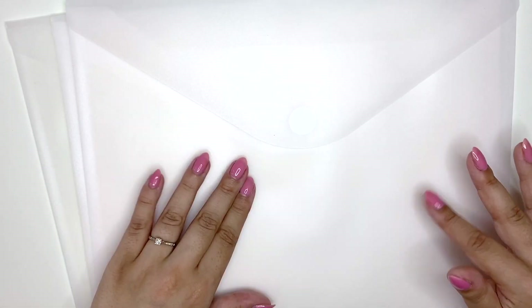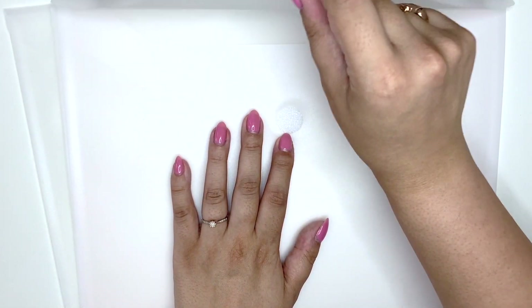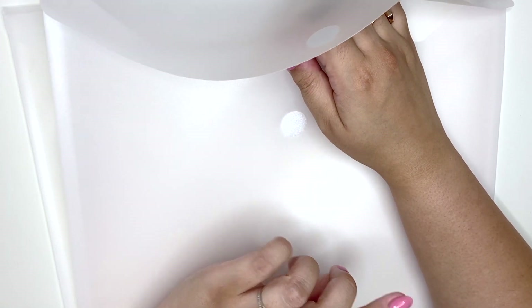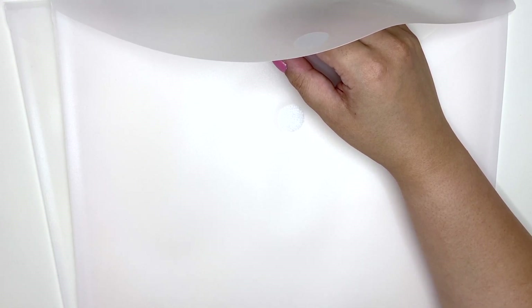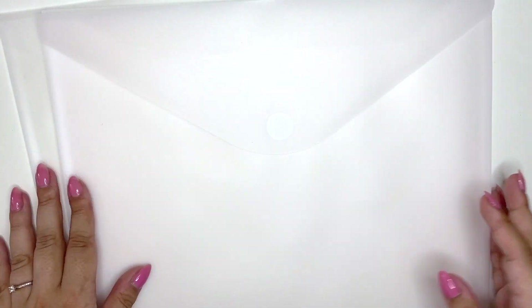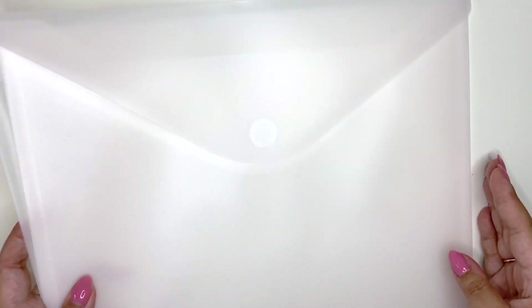I also got some sleeves — I normally get them by Dovecraft but I saw Craftelia had some as well. These have a velcro closure instead of a snap button. The only thing I don't like is that they're frosted — my other ones are clear so it's easier to see the collection. These seem to last longer than the ones I have because those tend to rip, so these might be better quality. I got three just to give them a try.